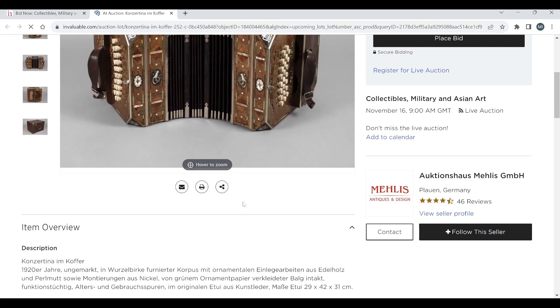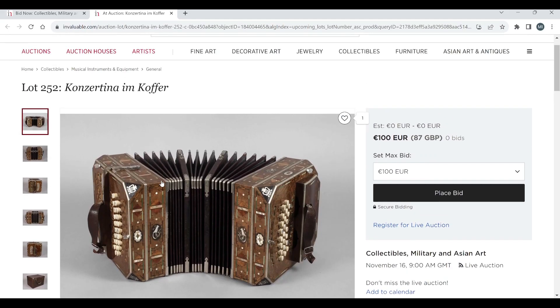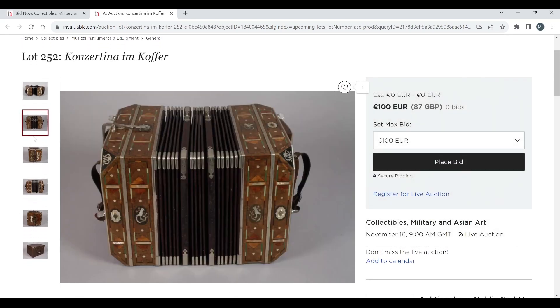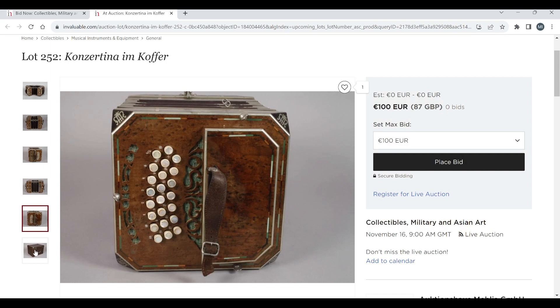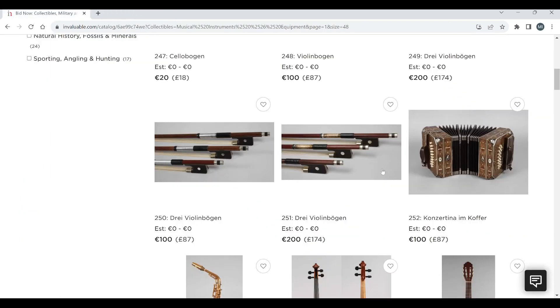We have a concertina in case, 1920 — actually quite a nice one. 100 euros to start on that. Really nice kind of design on it, some nice inlays. Quite a nice looking one with its original case, so that's quite cool.